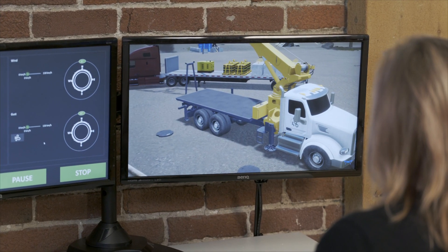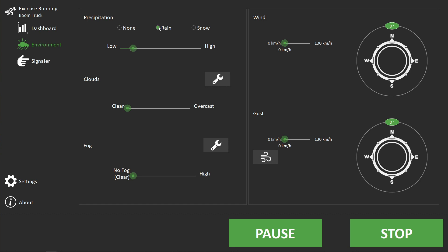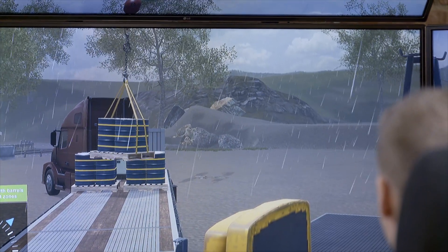When the solution is used in tandem with the optional instructor operating station, the trainer can, in real time, trigger unexpected weather events to add complexity to the exercises.